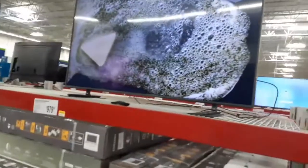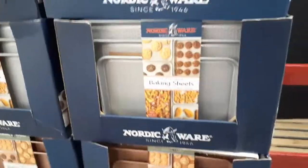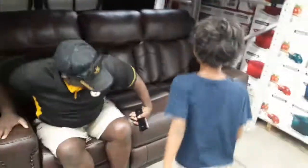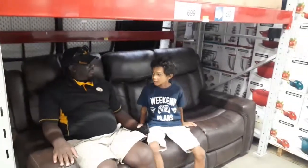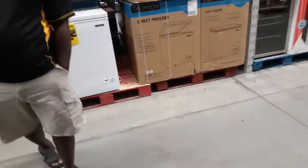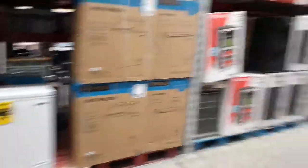Look at these TVs! Look at that TV. Ooh, bacon! I'm taking a video of baking sheets — I didn't say how much they are though. I'm getting you in my video. Jackson's gonna sit on it too. Is it comfy? Crock-Pot!